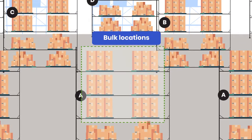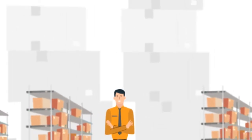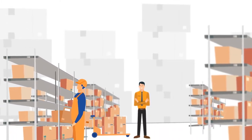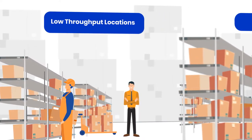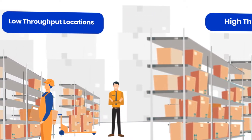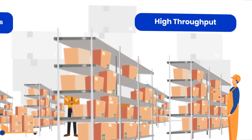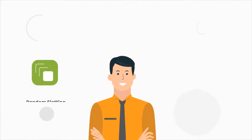John also designates bulk storage areas where full pallets as well as cartons can be stored. Post configuration, John observes that based on the ABC classification, SKUs having high demand during a given period are stored near the dispatch docks, but the same SKU in off-season is pushed towards the back of the warehouse, thereby opening up the high-throughput bins to hold SKUs that are currently in demand.